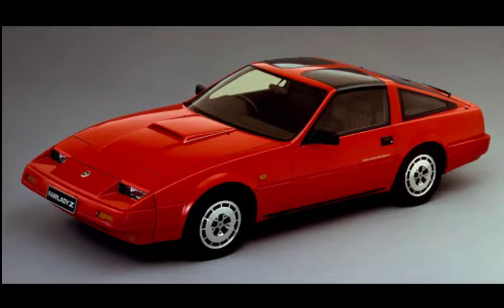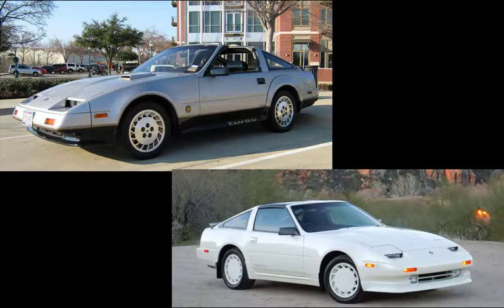Unlike its predecessors, the Z31 featured a V6 engine, and the only Z31 to come with an inline six-cylinder engine was the Fairlady Z200ZR, which was only available in Japan. Two special edition versions of the Z31 generation model were produced: a 50th Anniversary edition and a Shiro Special, released four years later with performance-oriented upgrades.